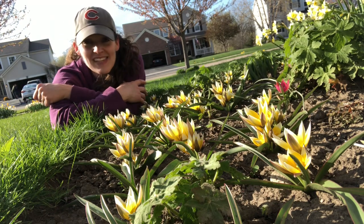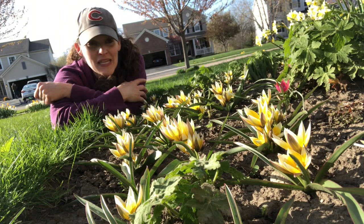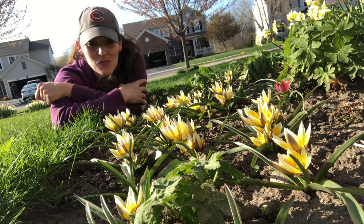So I contacted Colorblends and I'm collaborating with them. Thank you, Colorblends, for sending me a couple different varieties of species tulips, as well as some darling little miniature daffodils that I'm going to show you in a moment as well.